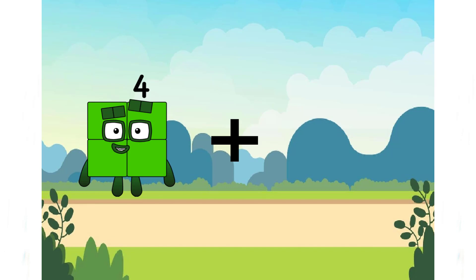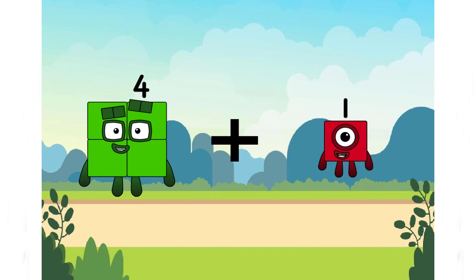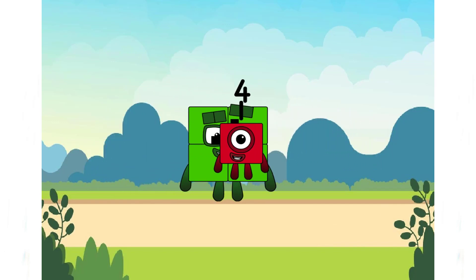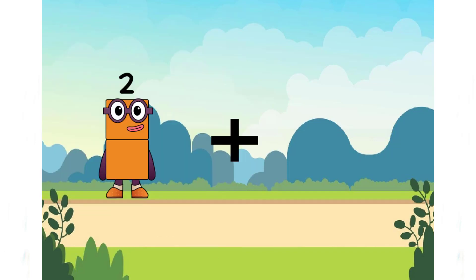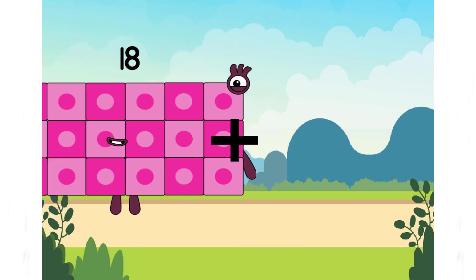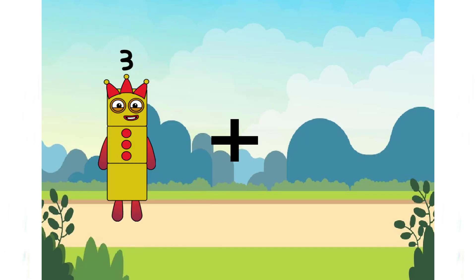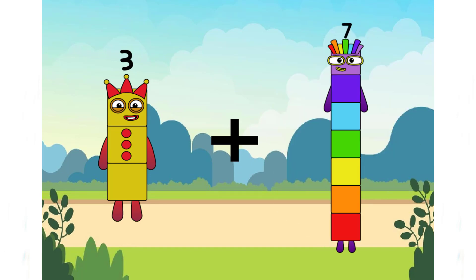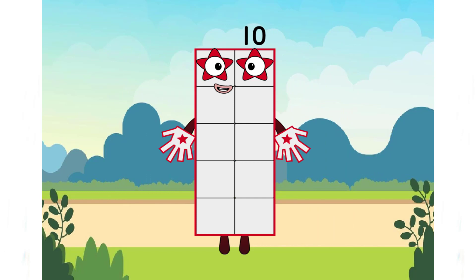4 plus 7 equals... equals 18 plus... 3 plus 7 equals 10. Is it correct? It's correct — that is the correct answer. Good job, my class. Keep going.